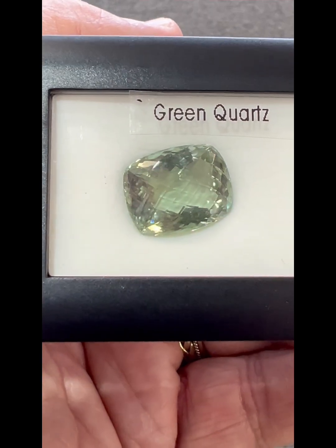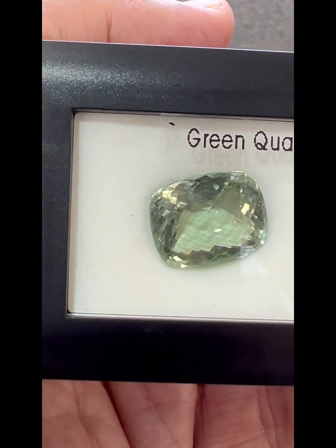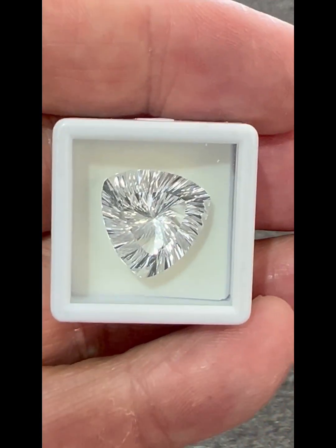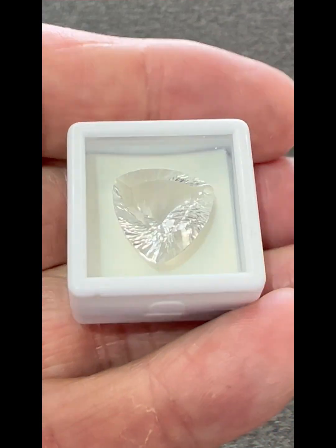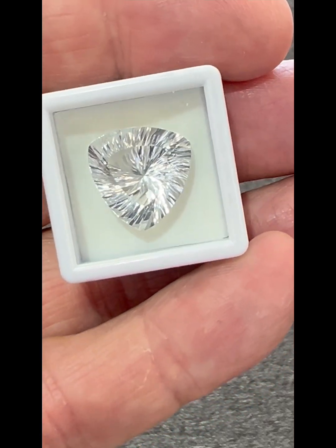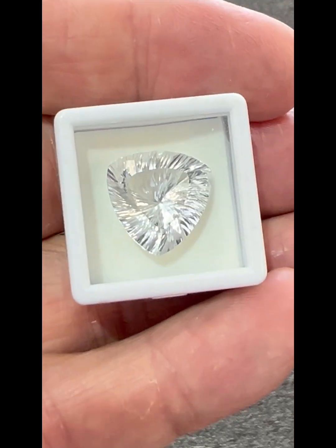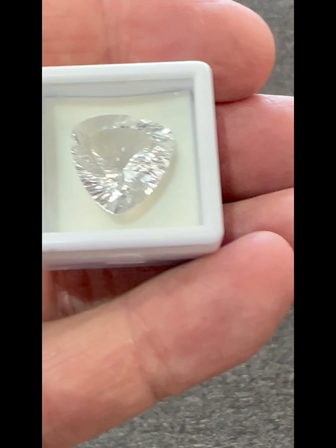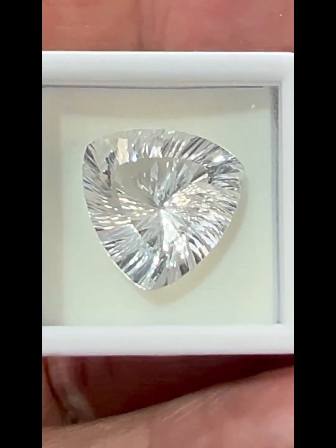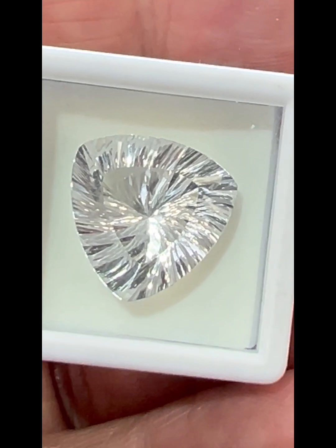We have a few pieces to show tonight — a ring and a necklace in green quartz. And then we have crystal quartz, which is completely clear, like the ones from Arkansas. This one has a triangle fantasy cut. We have a necklace and pair of earrings tonight in clear quartz crystal.